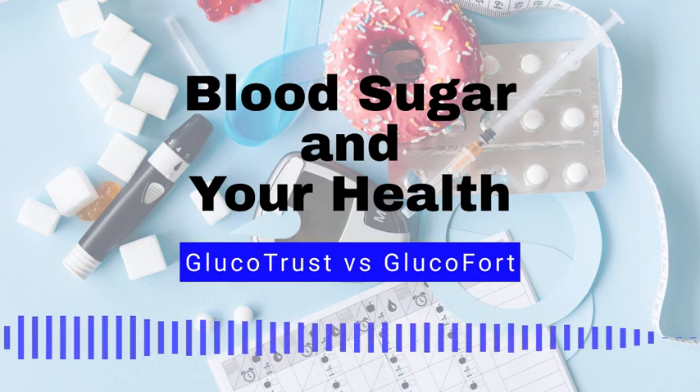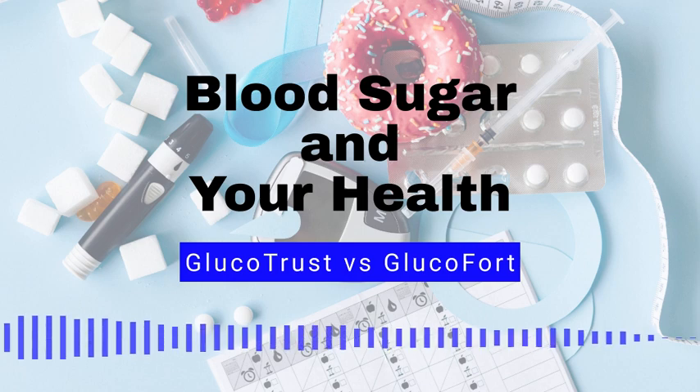Blood sugar myth number 2: People with diabetes should avoid all carbohydrates. Fact, carbohydrates are an important part of a healthy diet, even for people with diabetes. It's about controlling the amount and timing of carbohydrates consumed. Blood sugar myth number 3: Only overweight people get type 2 diabetes. Fact, while being overweight is a risk factor for type 2 diabetes, people of any weight can develop the condition.